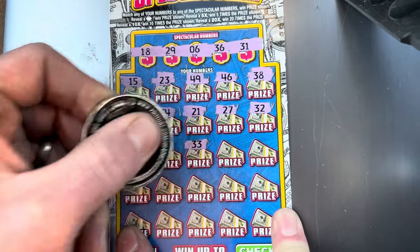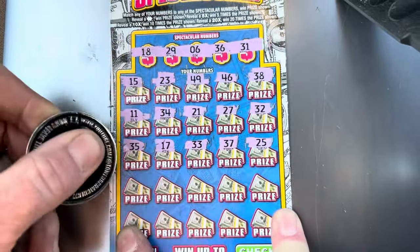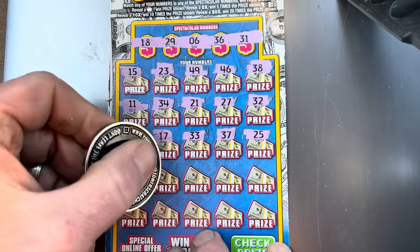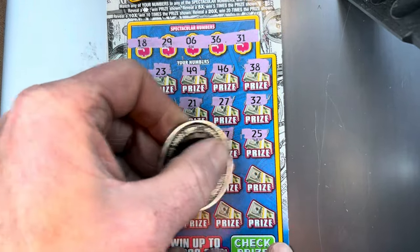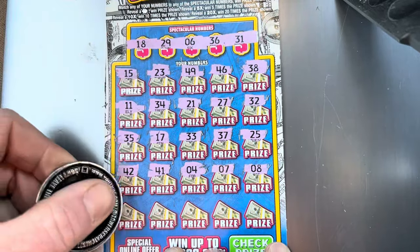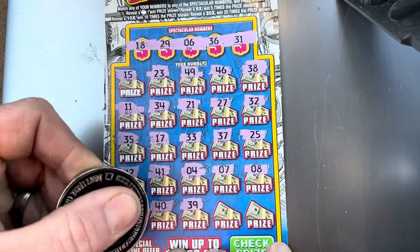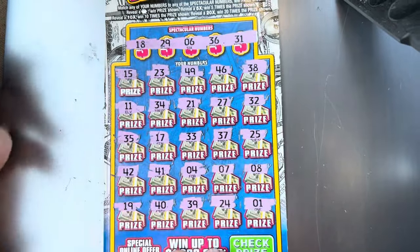17, 33, 37, 25 — last two rows. Can we get it? 42, 41, 4, 7, and an 8. We've got the 6. 19 — one off. 40, 39, 24, and a 1. So nothing on ticket 17.